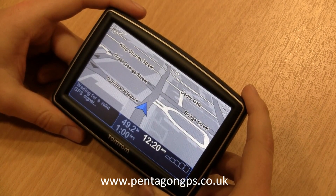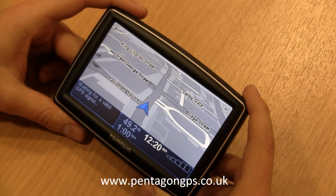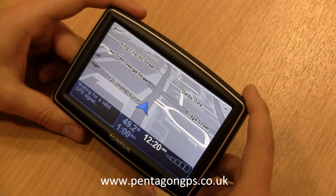Hi, I'm John from pentagongps.co.uk. Today I'm going to run you through the main features of the TomTom XXL.